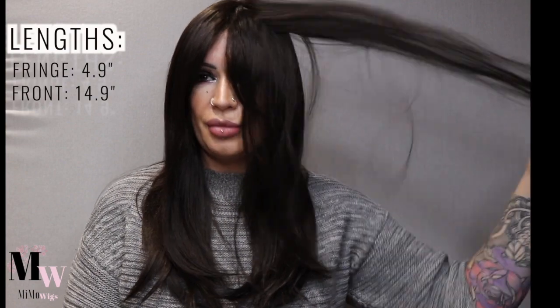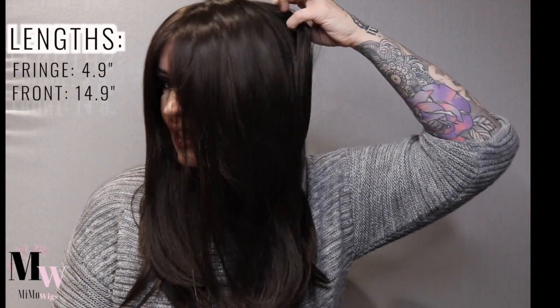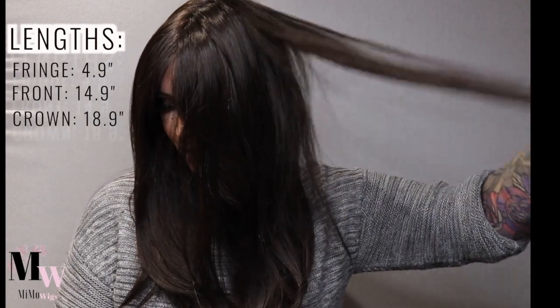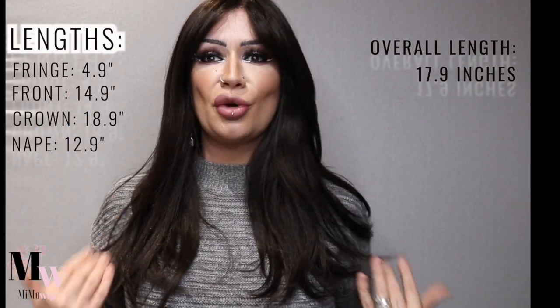The cap construction is absolutely gorgeous. I love the cap construction on Bluebell and on all of the new Sento Lotus wigs that have come out this year — they are just gorgeous caps. Lengthwise, there is a fringe/bang area of about 4.9 inches. The front length is 14.9 inches, from the crown we have 18.9 inches, and from the nape we've got 12.9 inches, making for roughly about 17 inches overall from top to ends.